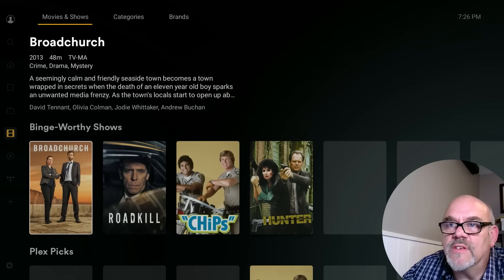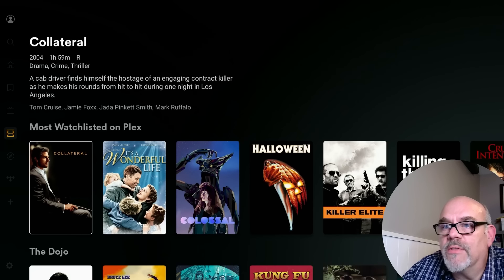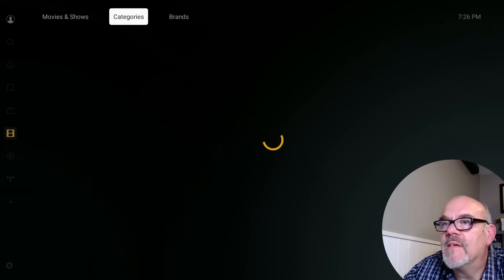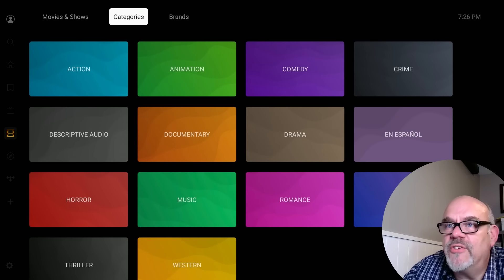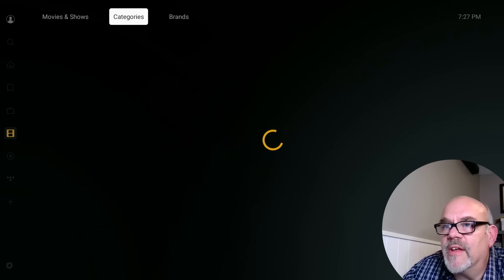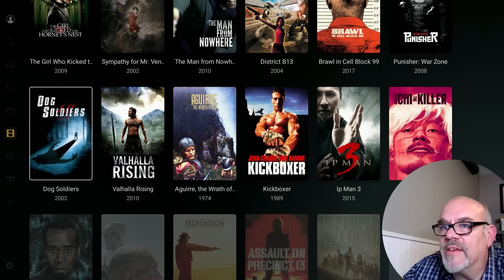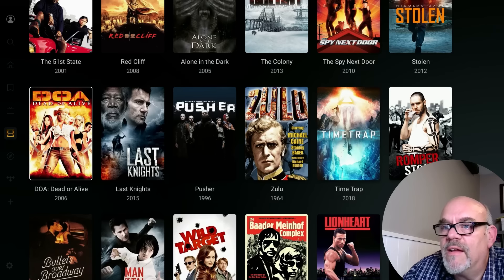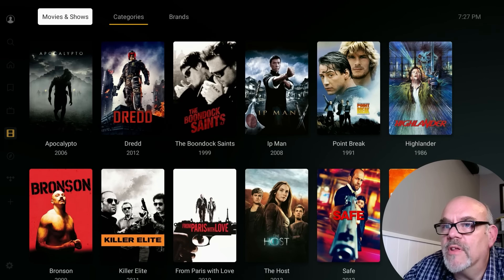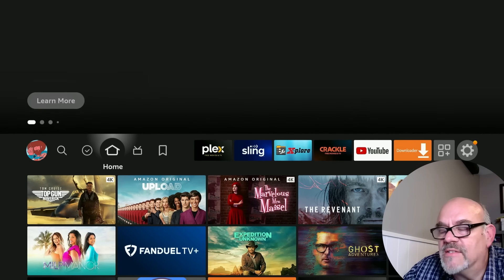Then there are movies and TV shows — this is where all your on-demand movies and TV shows are located. You can scroll down and look through all the different categories of stuff they have to offer: some recent stuff, some classics as well. If you move over to the category section, you can search different genres. Going to Action, for example, shows you all the Action titles available — some really popular titles here. Just tons and tons of stuff to check out.